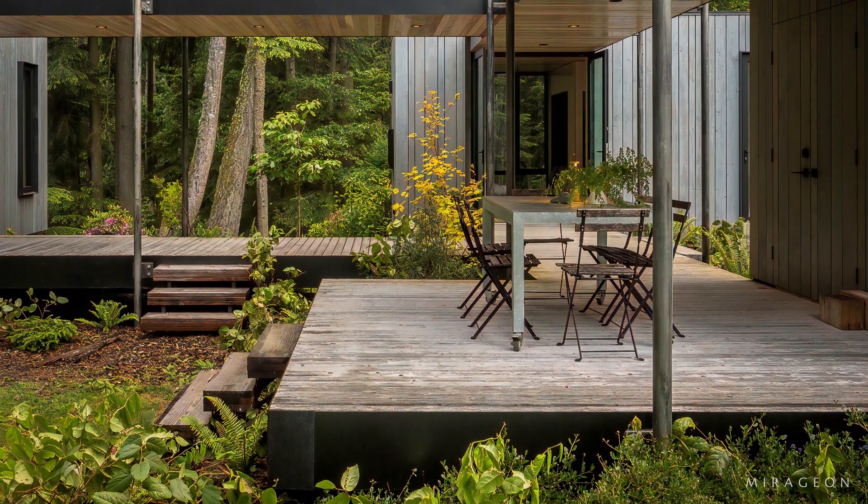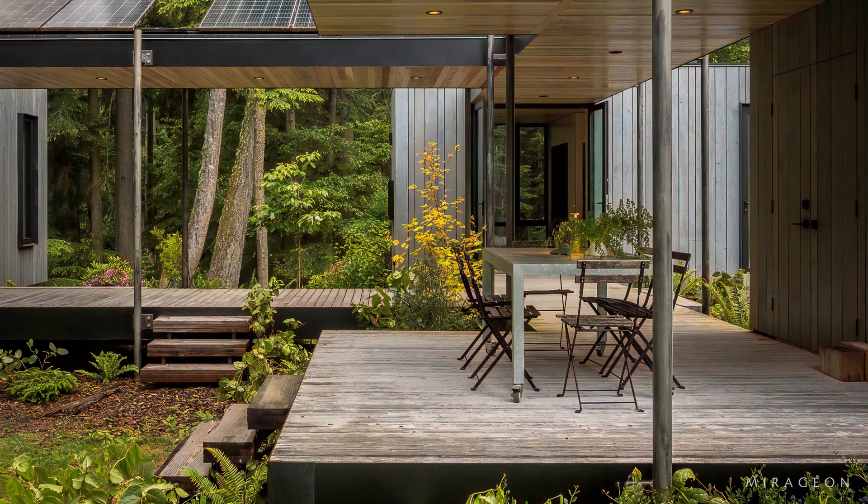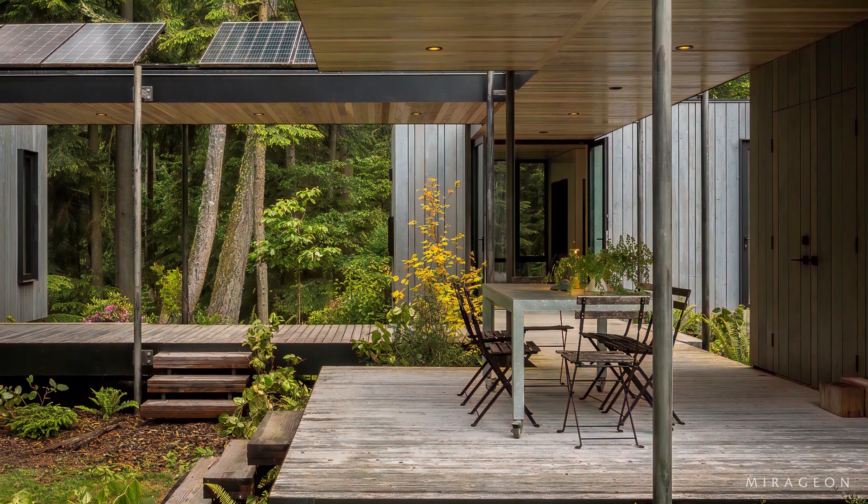Nearly half of the home's layout extends into the outdoors, encouraging connection with nature and a more peaceful way of life.